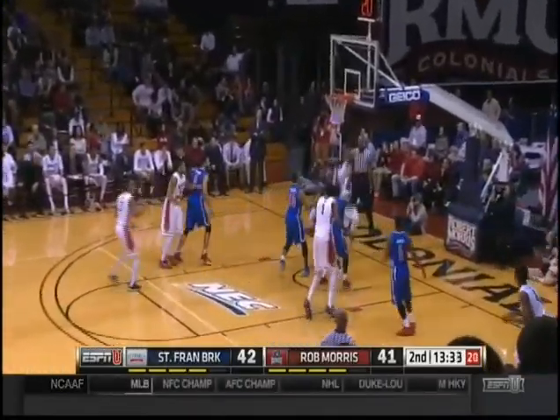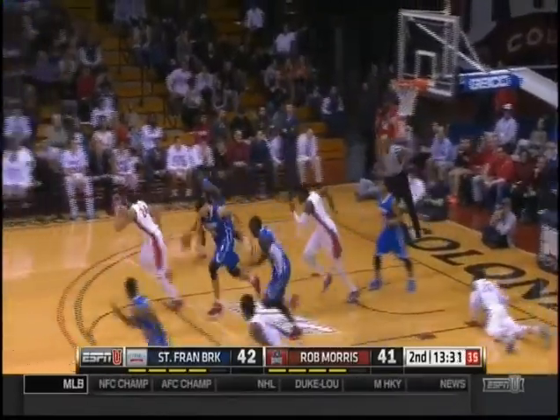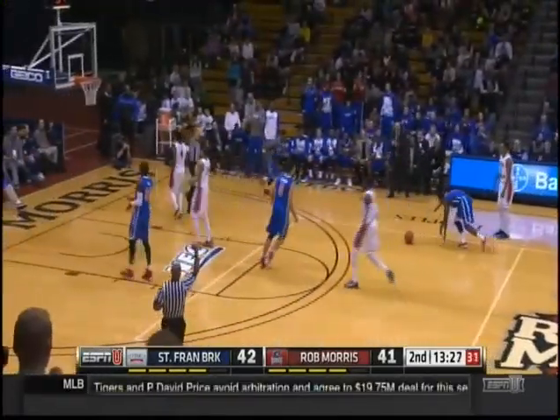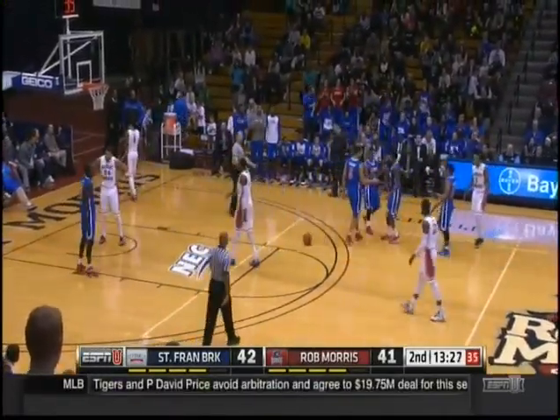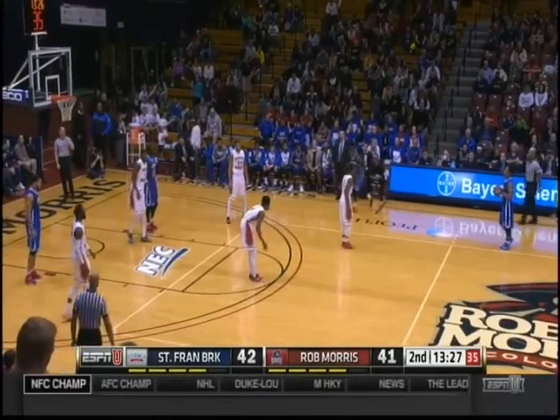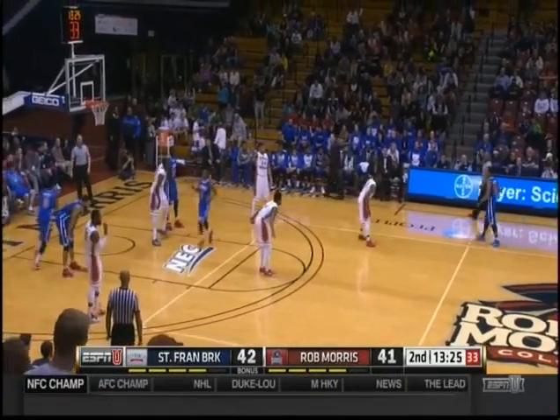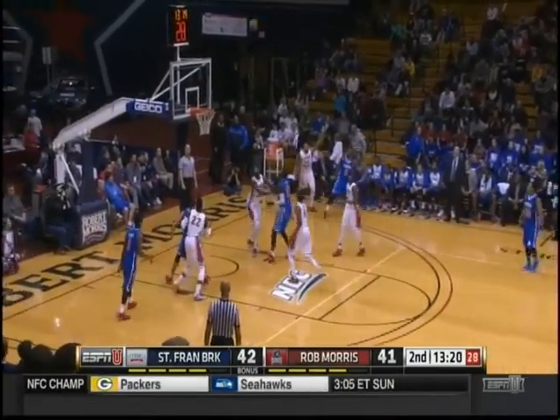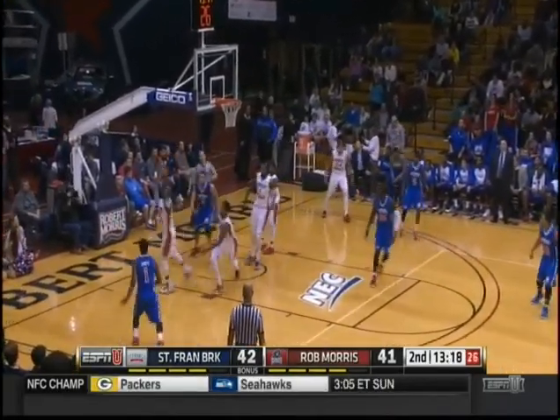And what this is — this is two really good basketball teams playing very well. Foul called on Reed. Robert Morris, the back-to-back regular season champion in the conference. This season, St. Francis Brooklyn was the preseason pick by the coaches to win the conference.